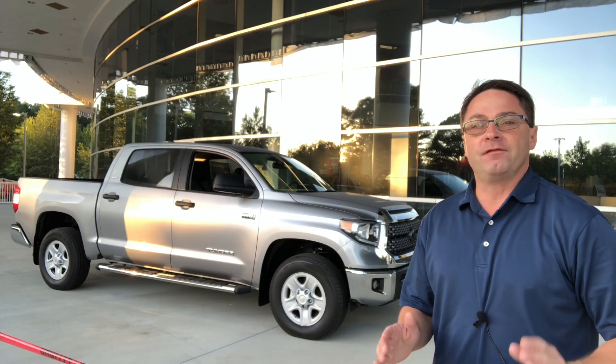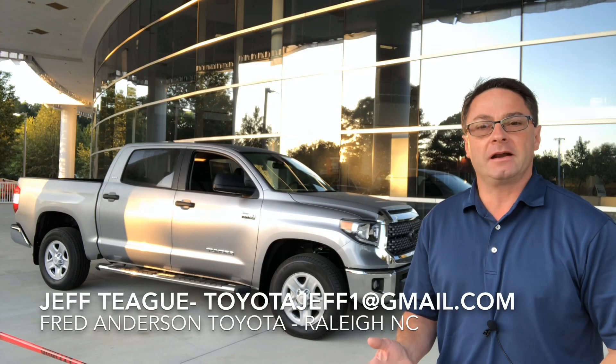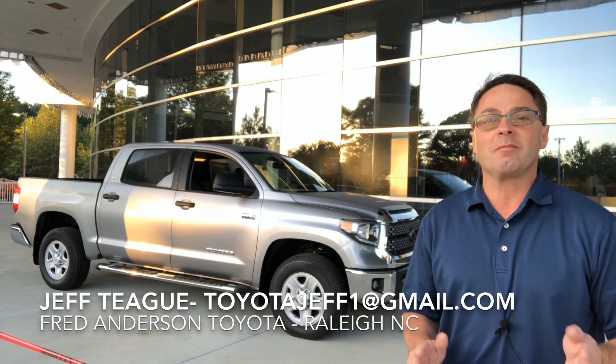Good morning, everyone. I'm Jeff Teague, Fred Anderson Toyota in Raleigh, North Carolina, your complete Toyota car buying resource.